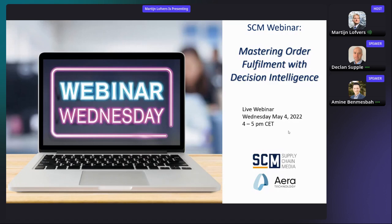Hello, everybody. Welcome to Webinar Wednesday. My name is Martin Lovers. I'm Chief Tent Watcher of Supply Chain Movement. We'll have a nice webinar coming up. We're going to talk about order fulfillment and decision intelligence. Welcome to this webinar.